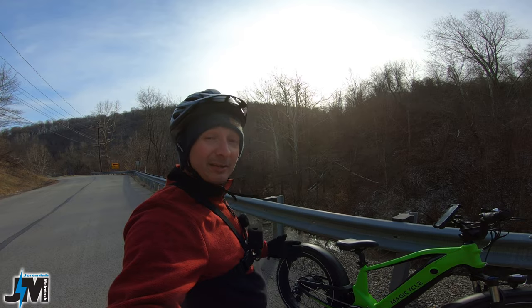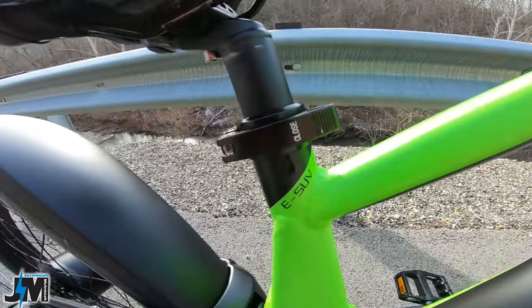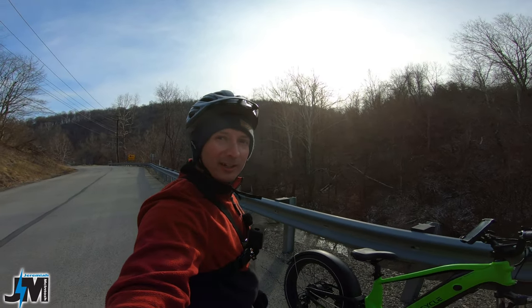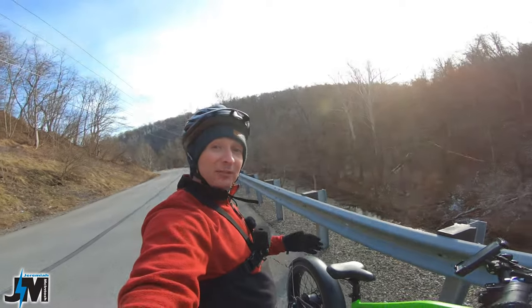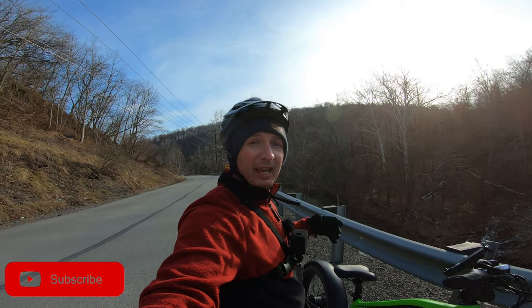That's pretty much the main specs and features of the bike — I'm calling it an e-SUV. Let's head up the steepest hill in town before it gets dark. If you found this video helpful, please hit the thumbs up and leave a comment below — it really helps the channel.